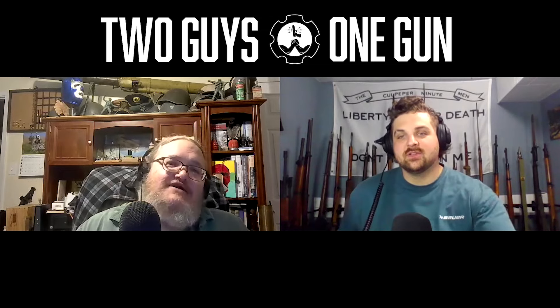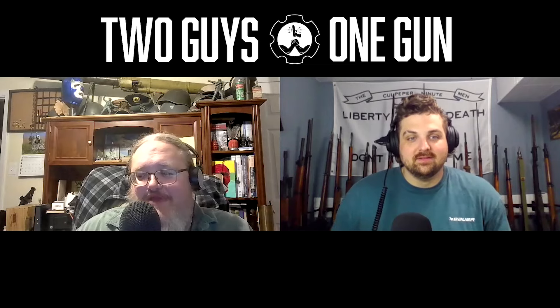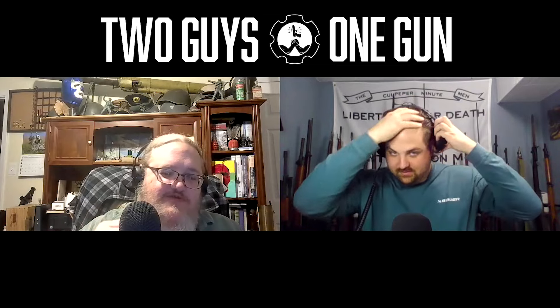Pocket guns and mouse guns don't necessarily have to be the same thing. A mouse gun can be a pocket gun and a pocket gun can be a mouse gun, but they're not necessarily identical. A pocket gun is simply a gun small enough to put into a pocket and carry without someone noticing. Generally, the modern description of a pocket gun is one with a height under four inches.